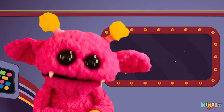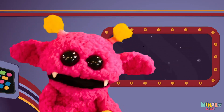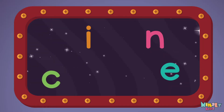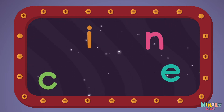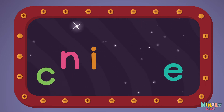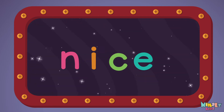Next, let's stir those letters and really, really mix it. Now it's up to you to see if you can fix it. Can you put the letters in order? Which letter comes first? N-I-C-E. Nice!